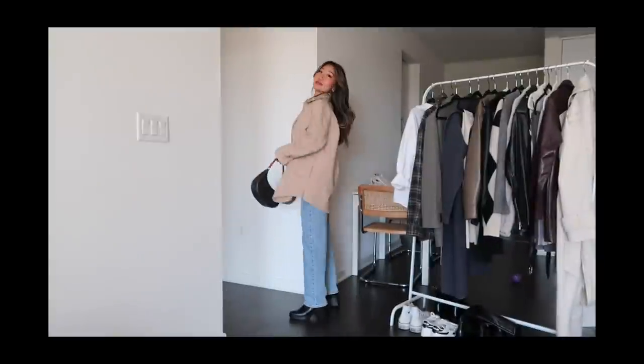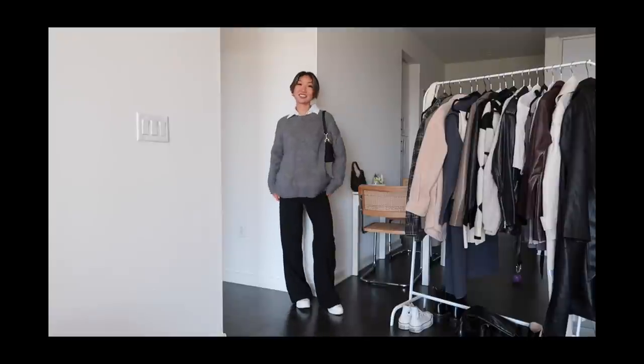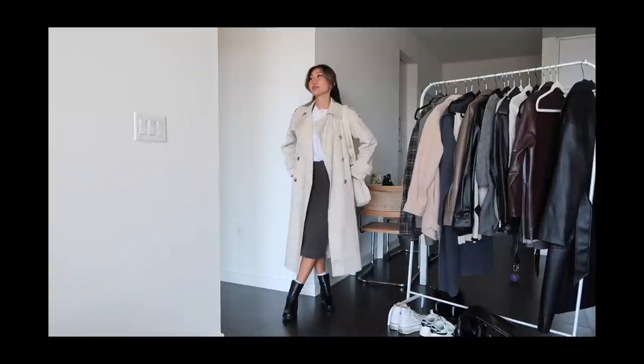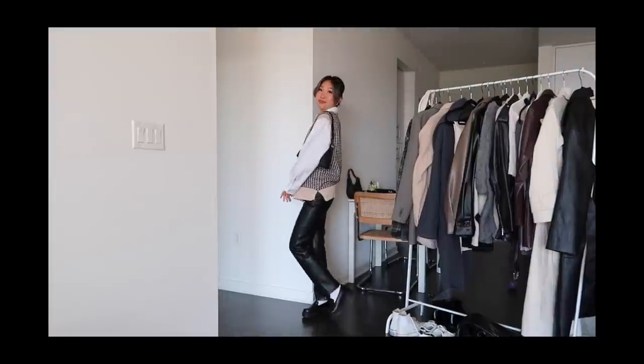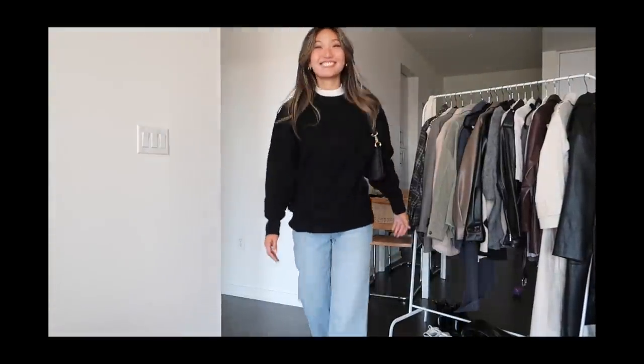Alright you guys, those are all the outfits for today — 11 modest outfit ideas for the fall! Let me know which outfit is your favorite. I love dressing modestly and I think fall outfits are the absolute best, so I loved creating this video. I hope you guys liked it, thank you so much for watching, and I'll see you in the next one — bye guys!